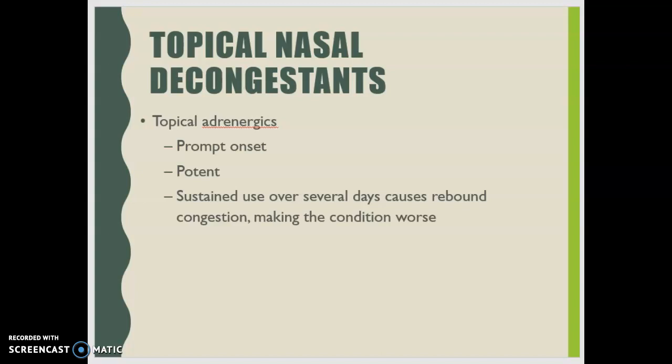However, sustained use of topical nasal decongestants over several days can cause rebound congestion, making the condition worse. This is called rhinitis medicamentosa. It occurs when patients increase the amount and frequency of the drug and then develop further rebound congestion. Treatment includes gradual withdrawal — initially discontinuing the medication in one nostril, followed by total withdrawal in the other.